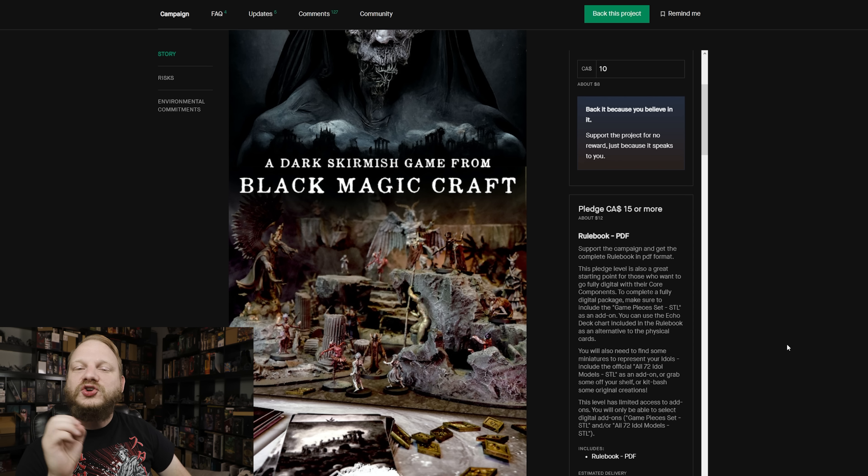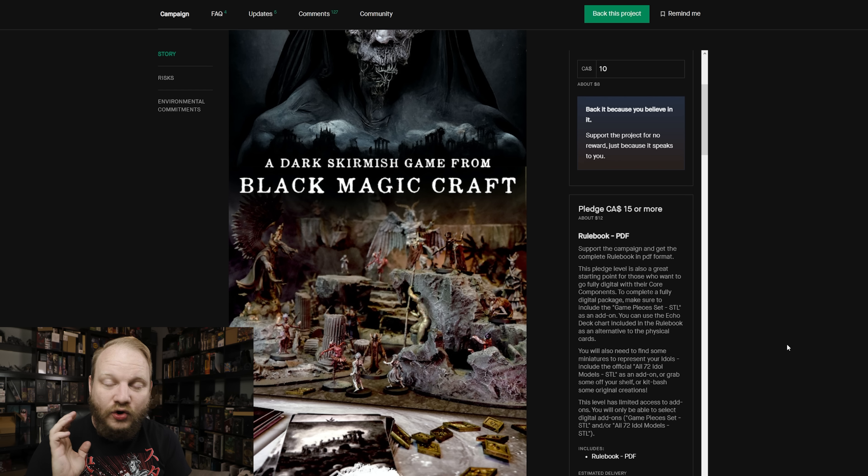That's $12 — and it's Canadian dollars, which makes it even better. This game is actually miniature agnostic, so you can play with whatever you want. For $12 you get the rulebooks digitally and you're good to go. At $45 for the Getting Started tier, you get the rulebook PDF plus all the game pieces you need: plastic HIPS sprues made by Archon Studio, all the tokens, and an initiative bag. You just play with whatever terrain or board you choose.